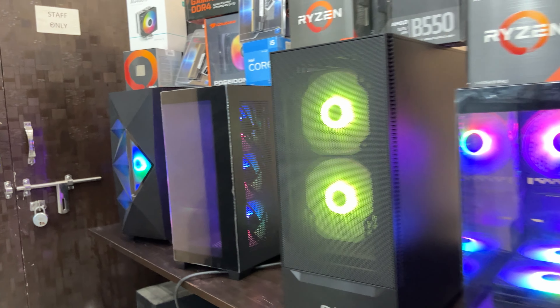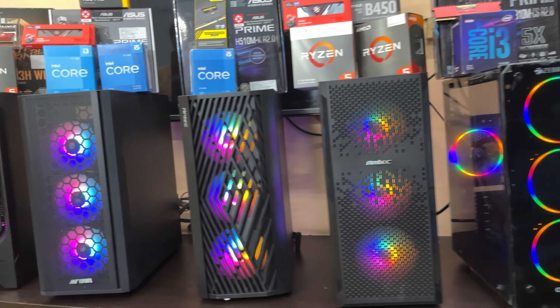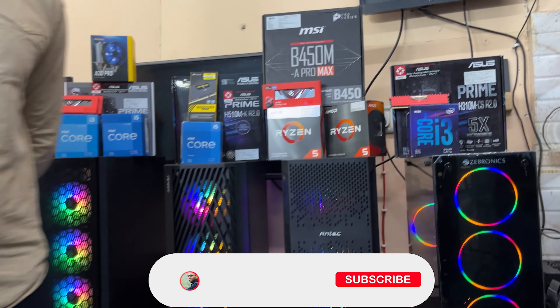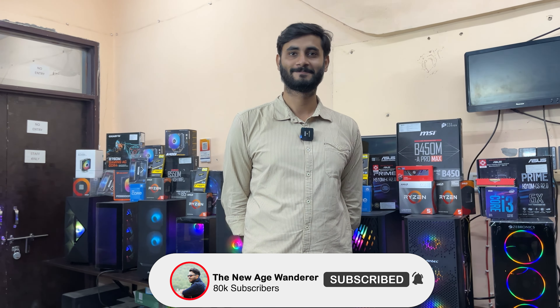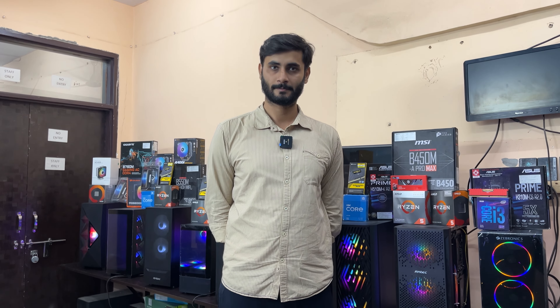Good morning everyone and welcome back to another video. In today's complete video we are going to talk about customized pre-built PCs. We got a lot of good response to customized pre-built PCs and a wide range of varieties were kept at Labio PCs at one time.